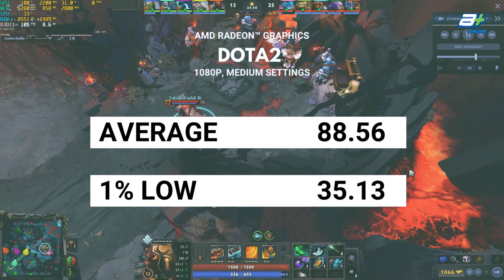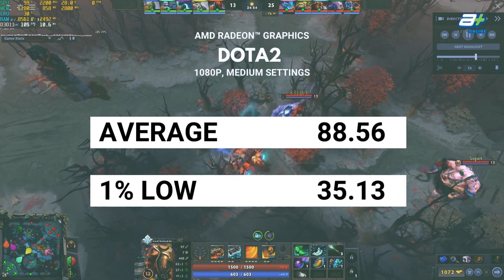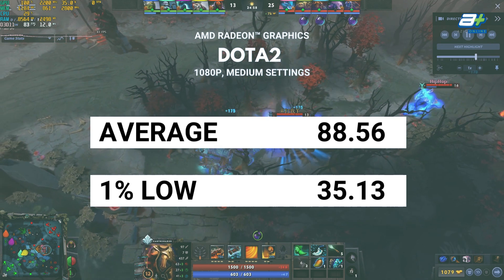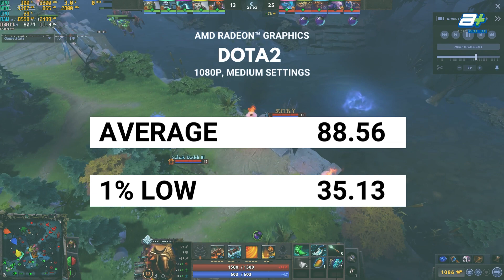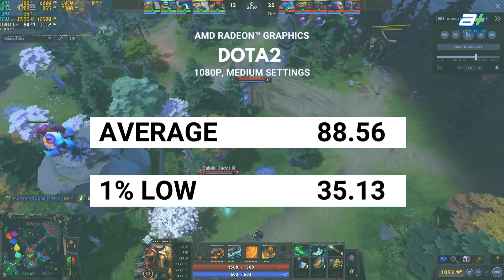Then we have Dota 2, which although it also runs on the Source engine like Apex Legends, the game is a lot lighter — with us able to achieve above 60fps at 1080p very easily at medium settings, which is the second from the lowest setting, making it very playable while looking quite good as well.